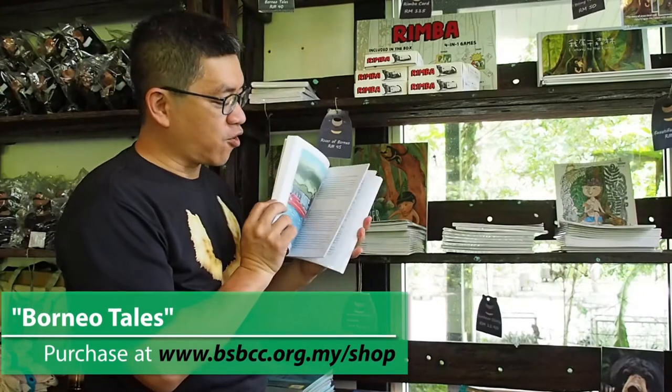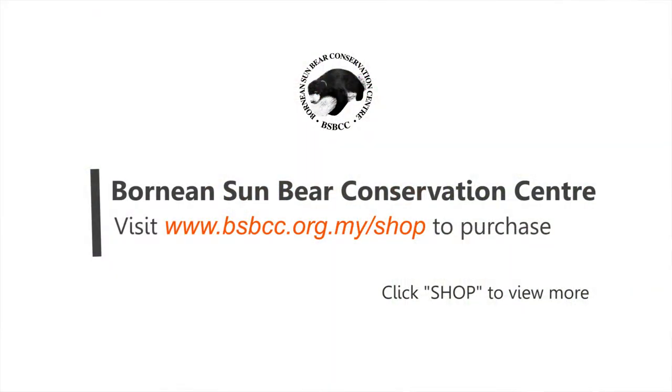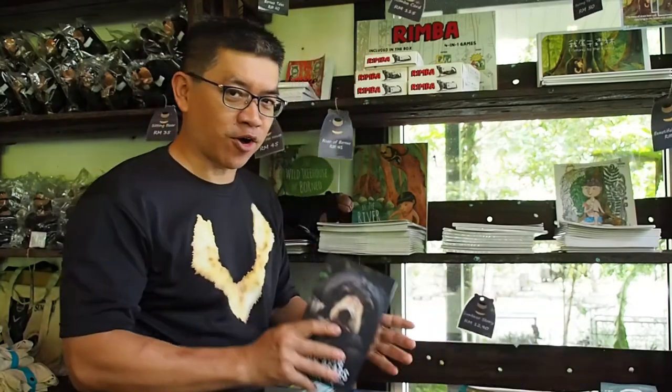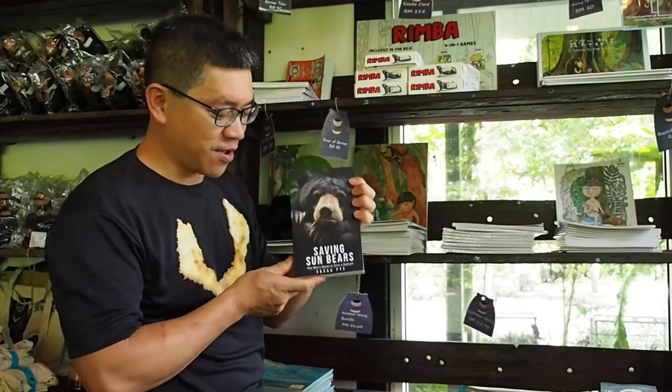All of these you can purchase at our Bornean Sun Bear Conservation Centre shops or our online shop. Just visit www.bsbcc.org.my, find the shop, click it, and you'll see a series of merchandise for sale including all the books. Don't forget to pick up your copy — I'll be signing and autographing it before I send it to you. Saving Sun Bears and a collection of books for your kids. Thank you for watching!